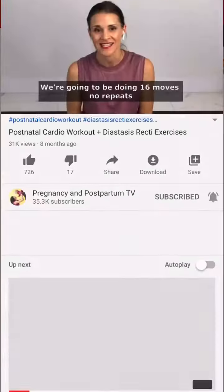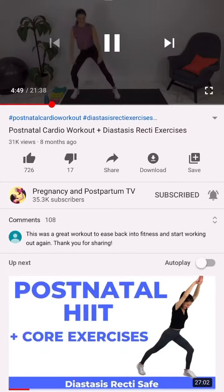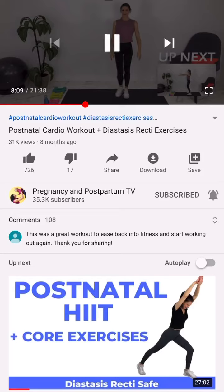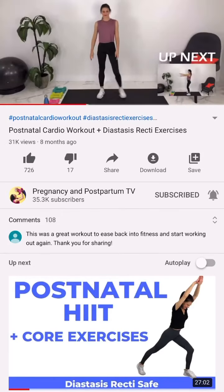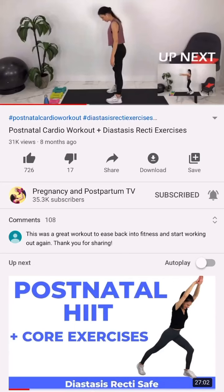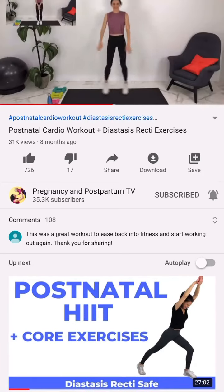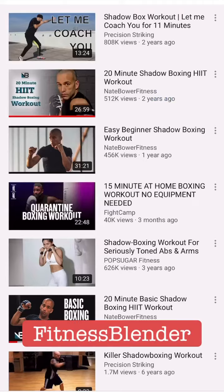My favorite on Pregnancy and Postpartum TV is the hip exercise, which is about 20 to 25 minutes. They have a lot of exercises targeting your core, and also exercises for those with diastasis recti — which is the ab separation.